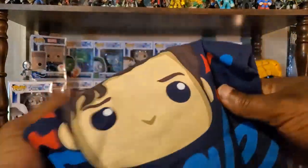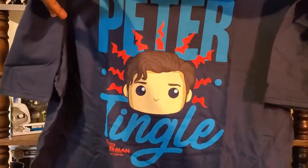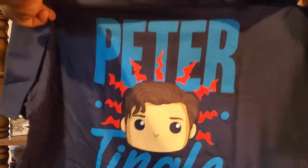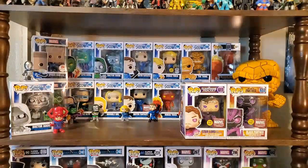My favorite item in this box is actually this t-shirt. I think they did a great job with this t-shirt here — with the Peter Tingle. I like that it has some humor to it and it's just a nice design. This color blue is really cool as well, and their shirts are good quality. So yeah, the Peter Tingle shirt is actually my favorite item. I'm definitely going to wear that.